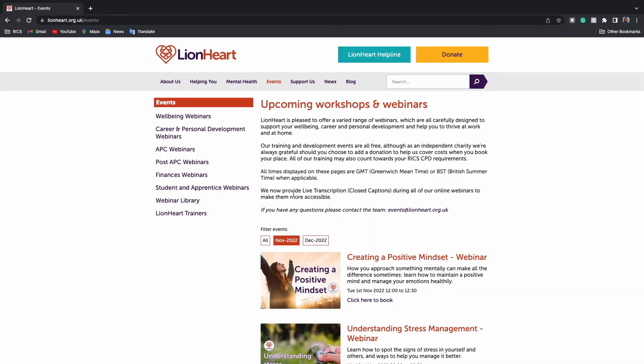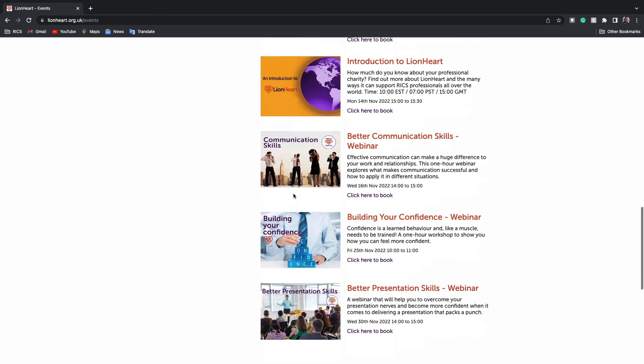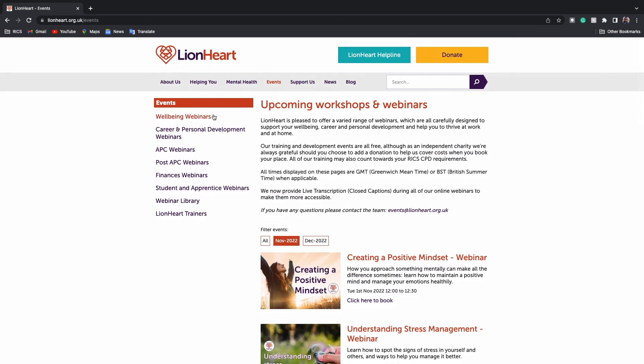RICS support doesn't stop here. Our friends at Lionheart will be holding free CPD sessions to support you. I recommend communication skills, building your confidence, and better presentation skills — these will help ensure you have confidence in the final assessment, and it's free CPD. You can find all of this at lionheart.org.uk/events.